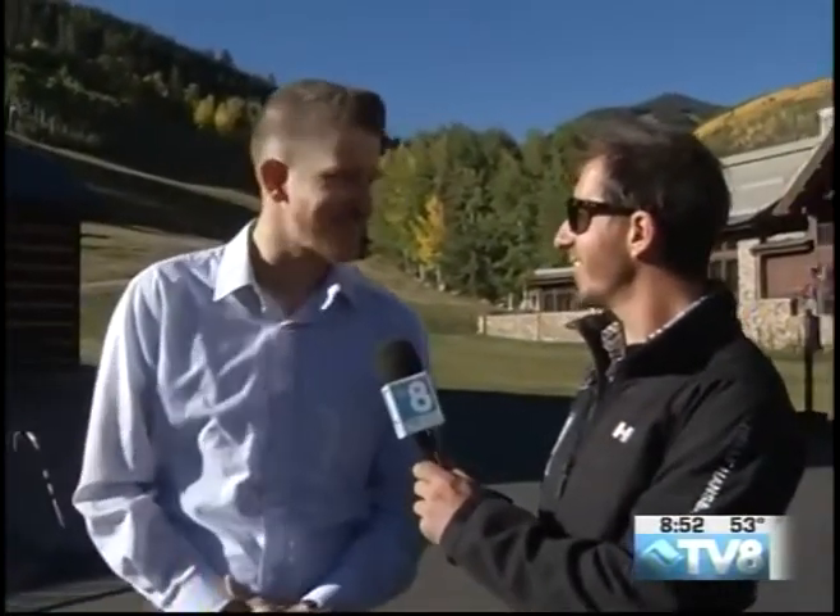Beaver Creek is known for having some great galleries with some gorgeous art, and I am here with the absolute best of them — the largest art gallery in the valley, the C. Anthony Gallery — and I am here with Kyle. How are you doing this morning? I'm fantastic, thank you. Man, it's been a gorgeous day.